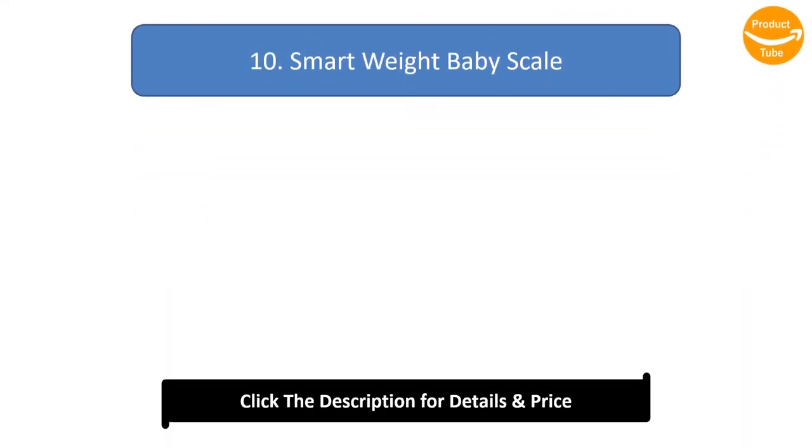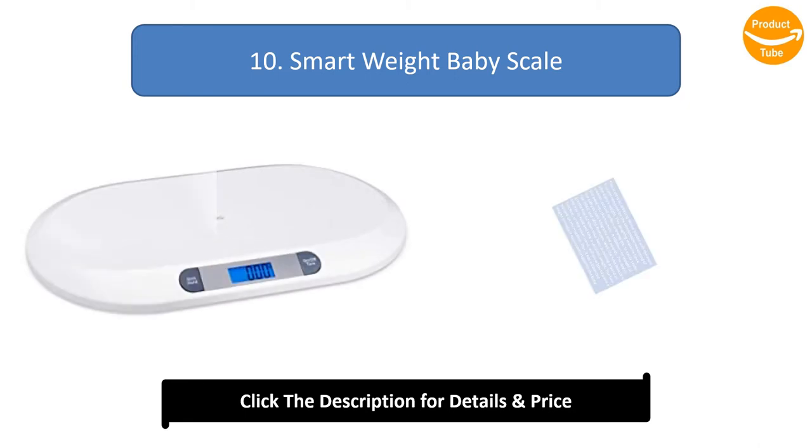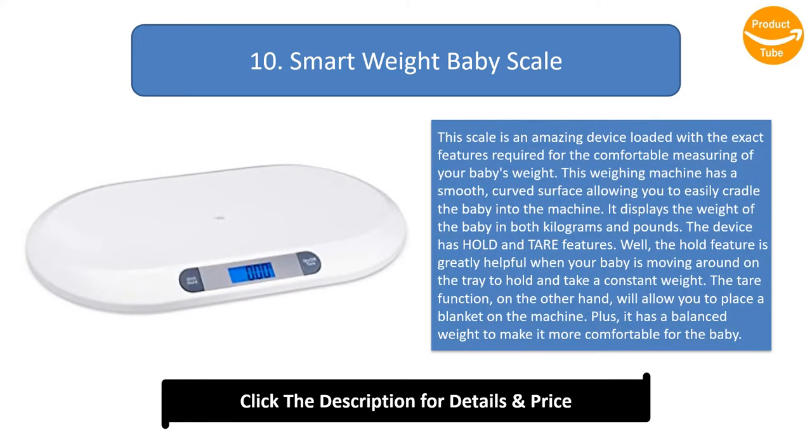Number 10: Smart Weight Baby Scale. This scale is an amazing device loaded with the exact features required for the comfortable measuring of your baby's weight. This weighing machine has a smooth, curved surface allowing you to easily cradle the baby into the machine. It displays the weight of the baby in both kilograms and pounds.